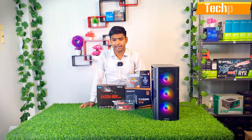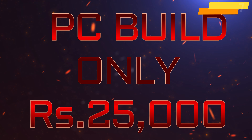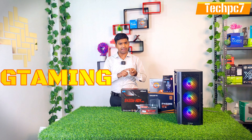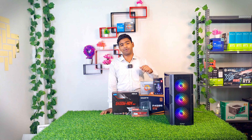Hey guys, one more PC is ready. This whole PC is Rs. 25,000. A 25K all-rounder PC has been built here — gaming, editing, streaming, all three things are very easy to do. So my PC has been made, let's start this video.